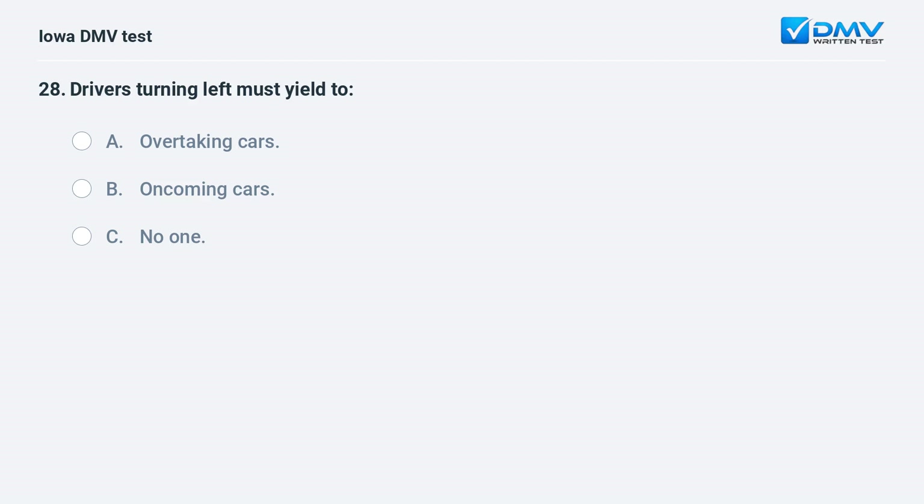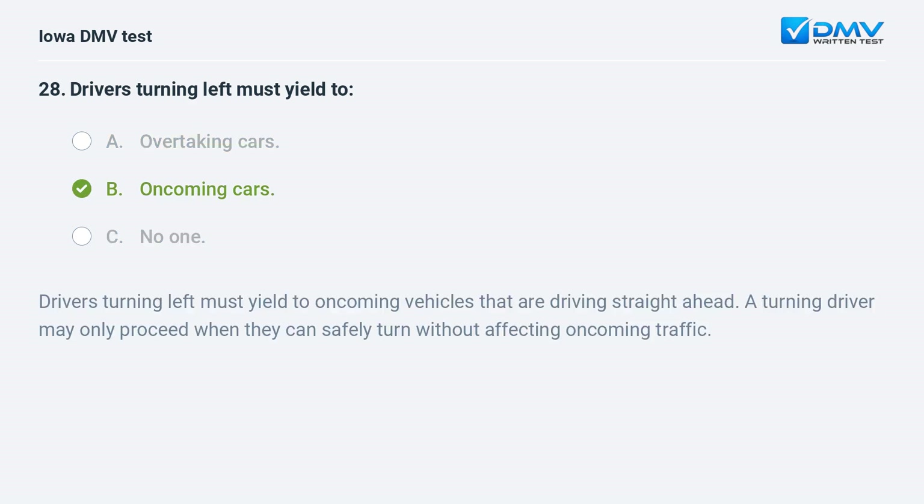Drivers turning left must yield to: a) overtaking cars, b) oncoming cars, or c) no one. The answer is b: oncoming cars. Drivers turning left must yield to oncoming vehicles that are driving straight ahead. A turning driver may only proceed when they can safely turn without affecting oncoming traffic.